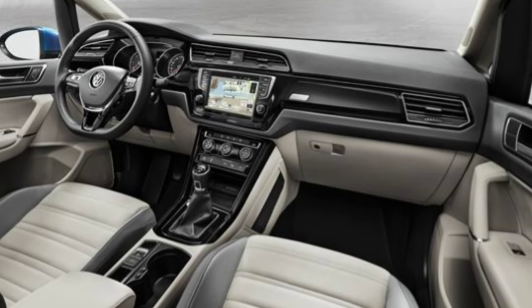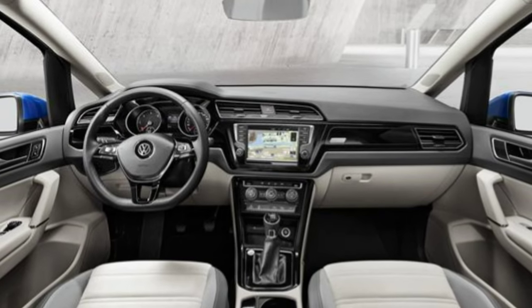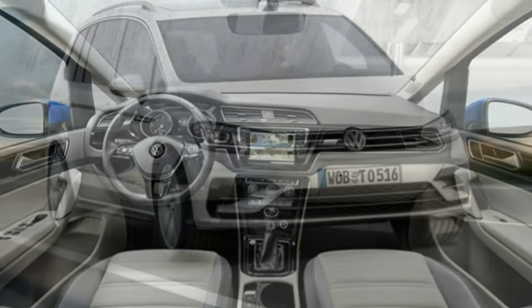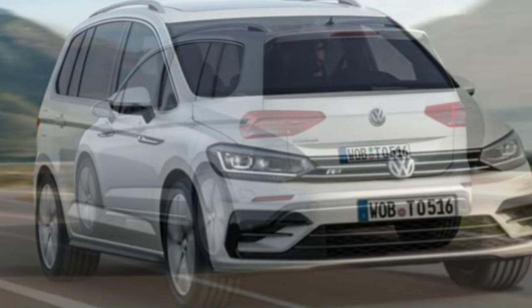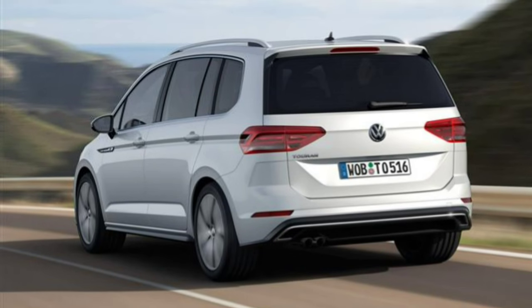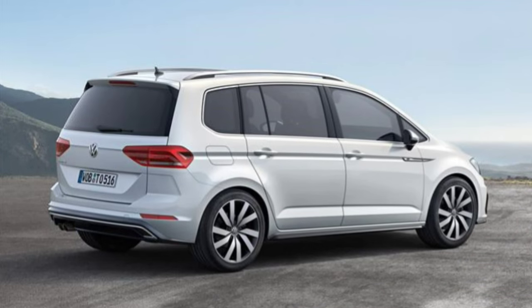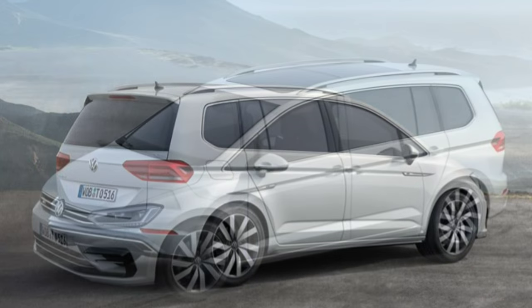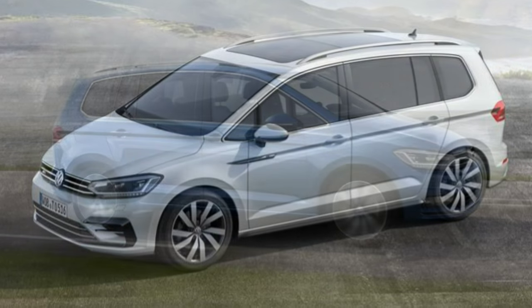A new three-zone climate control system with enhanced air filtering is also available. Volkswagen Touran comfort levels are very good. Whichever trim you decide to buy, there will be a range of comfort features designed to make life easier on the road, like air conditioning, heated seats, blinds for the rear windows, a cooled glove box, and automatic wipers and lights.